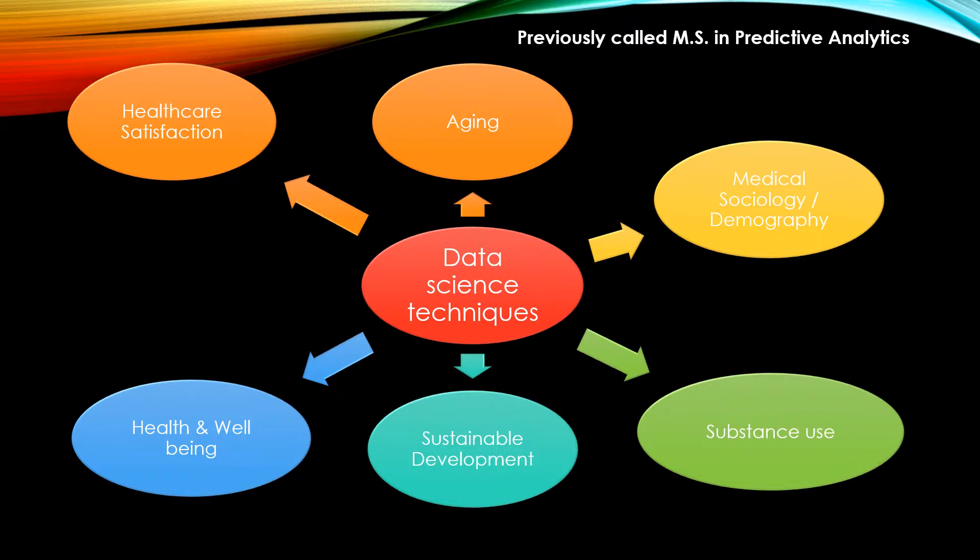This program was previously called the MS Program in Predictive Analytics when I was enrolled between 2012 and 2014.